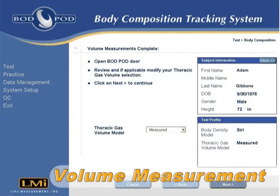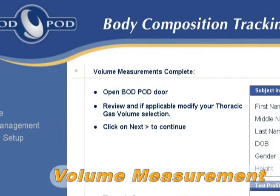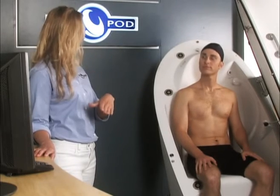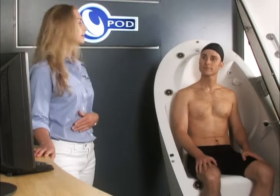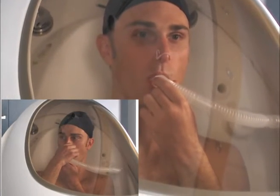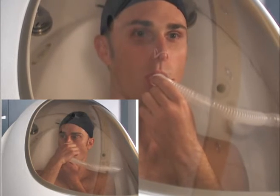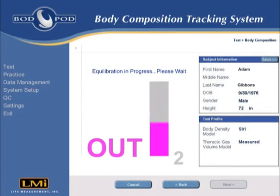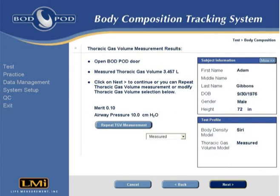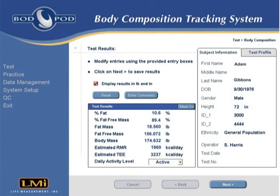If the predicted, entered, or retrieved thoracic gas volume option was selected, the BOD POD test is complete at this point. If the measured option was selected, the operator now provides instructions on the TGV measurement process. The subject then follows the simple on-screen instructions and breathing pattern prompts throughout the entire TGV measurement. At the end of the TGV measurement, the BOD POD test is complete. Results can then be viewed, saved, and printed.